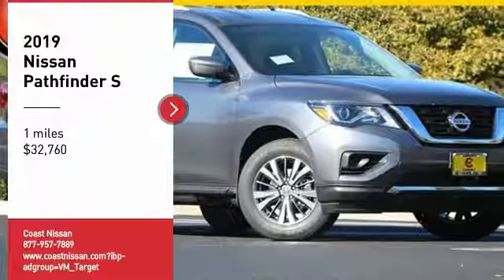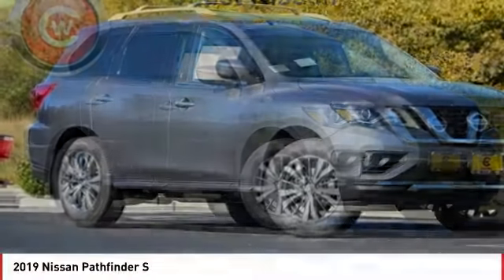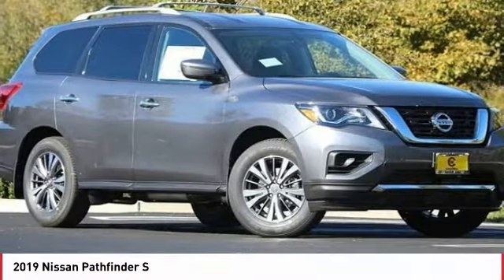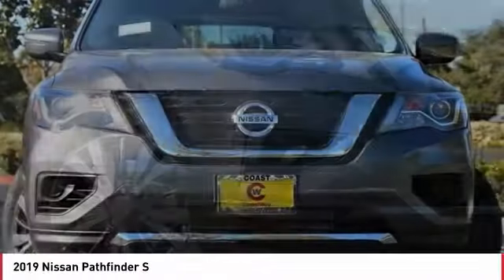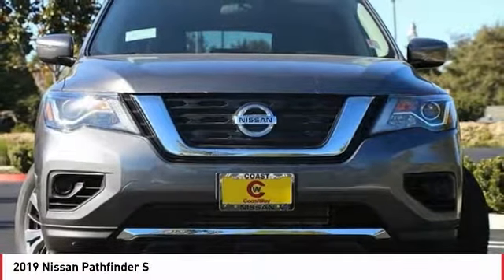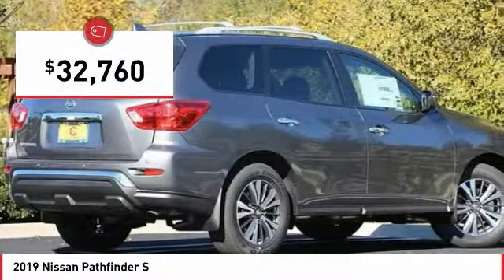Make a great choice today with the 2019 Pathfinder. The Pathfinder has a premium interior with three rows of seating for up to seven passengers, as well as versatile seating and cargo configurations. This SUV appeals to both truck lovers and car lovers and is priced below $35,000.